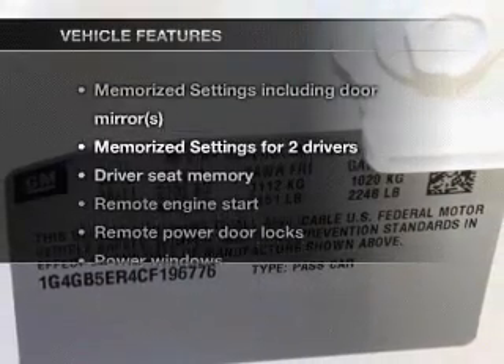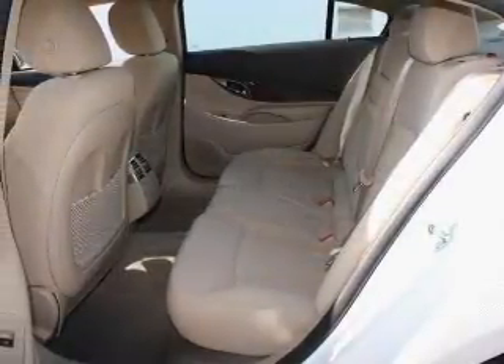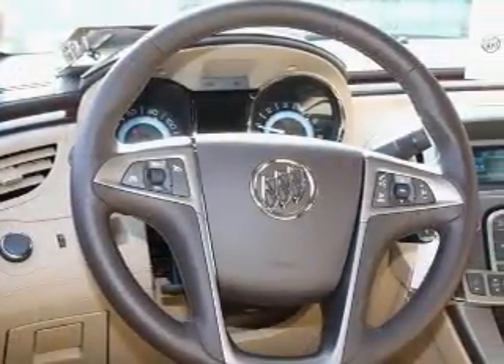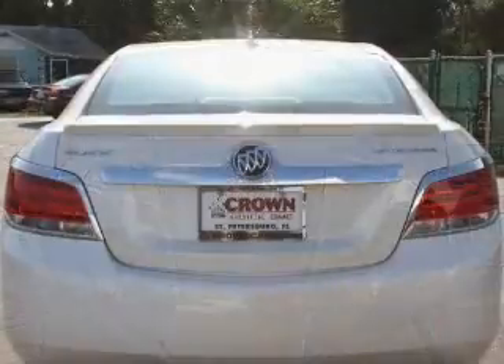Let's enjoy these notable features included in this vehicle: keyless entry, leather seats, power door locks, power windows, cruise control, Bluetooth wireless, and AM/FM stereo with CD player. Call today to schedule a test drive.